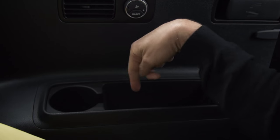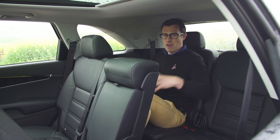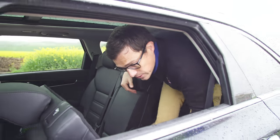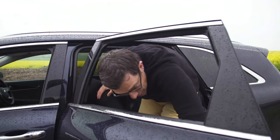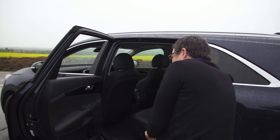Now let's move on to the boot. I'll just clamber out — and you have to go this way round. I just whacked my head on the way out — the door openings are actually quite large, so that was just me being stupid.